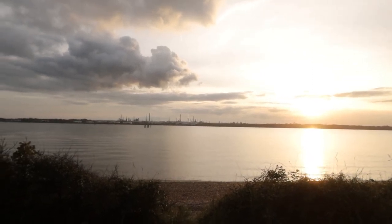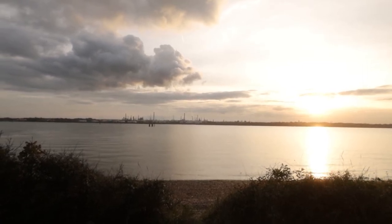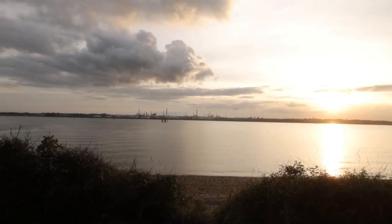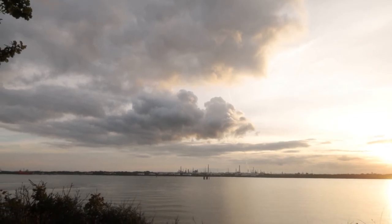Here we are sat on the Hamble foreshore — check this out. You can hear the crickets chirping, you can see the refinery over there, the Solent is gently lapping, and the clouds are looming rather monstrous-looking. But it's really warm — unseasonably warm right now — and I'm not complaining. So thank you for everything you do and for watching this little video. Walk well, cheerio.